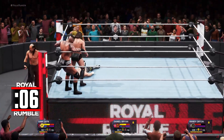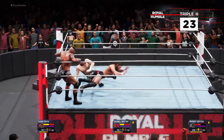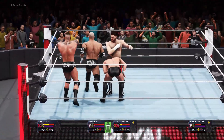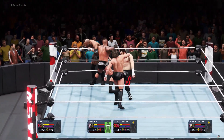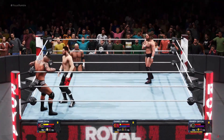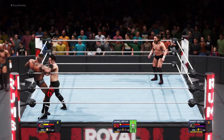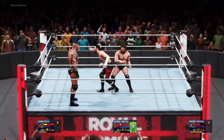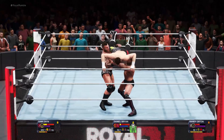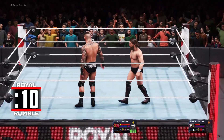Daniel Bryan paying homage to his mentor with the Reaper press. This guy has what it takes to make major impact here. The quick reversal by Randy Orton. Sami Zayn has been eliminated.